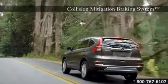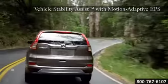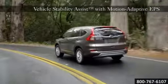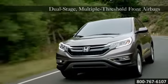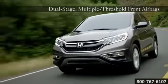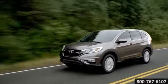The CR-V is packed with many of Honda's safety features. Vehicle Stability Assist with motion-adaptive EPS helps keep you safer through corners. The CR-V's advanced compatibility engineering body structure is a Honda-exclusive body design built for occupant protection and crash compatibility in frontal collisions. The 2015 Honda CR-V — versatility has never looked so good.